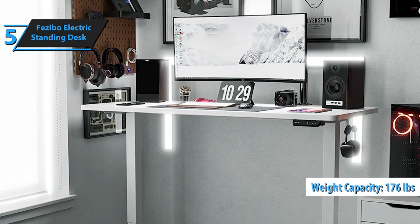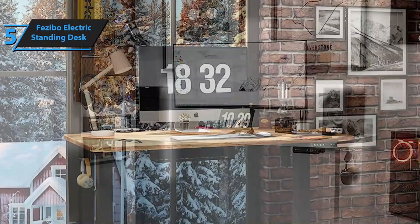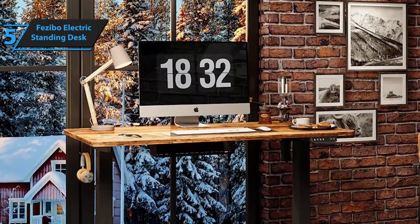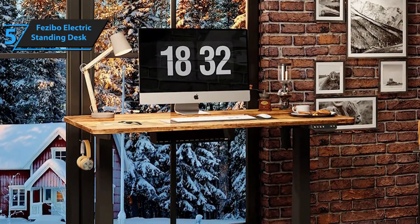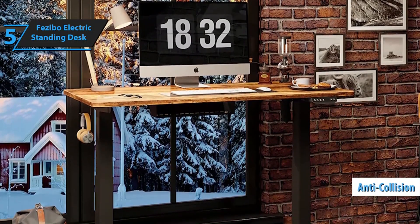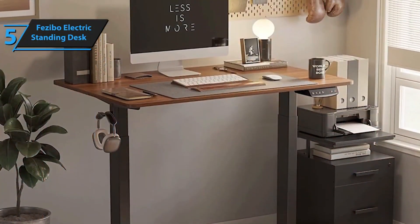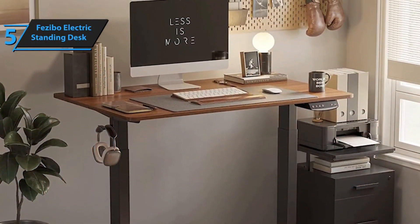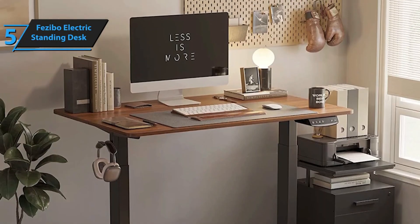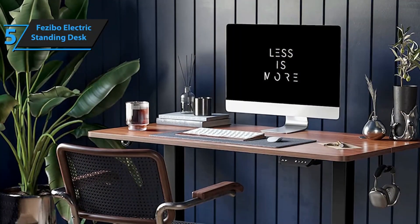Fezibo has thoughtfully integrated hooks on both ends of the table, providing space for hanging cables, headphones, or even a bag. A unique attribute of this desk is its anti-collision technology that halts any movement if the table encounters an obstacle, enhancing its safety. Assembling the Fezibo desk is a breeze, with the entire process taking approximately 20 minutes. The desk transitions between heights seamlessly and quietly, ensuring a peaceful work environment.